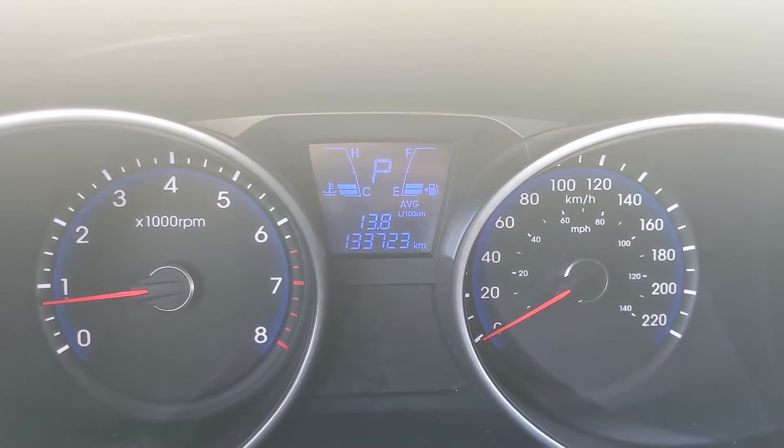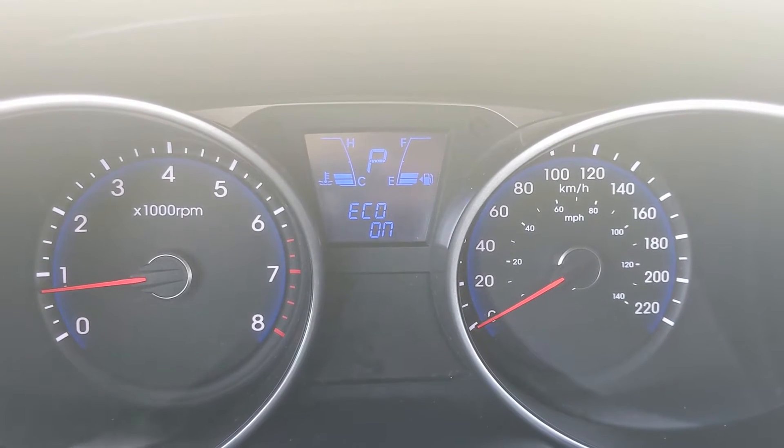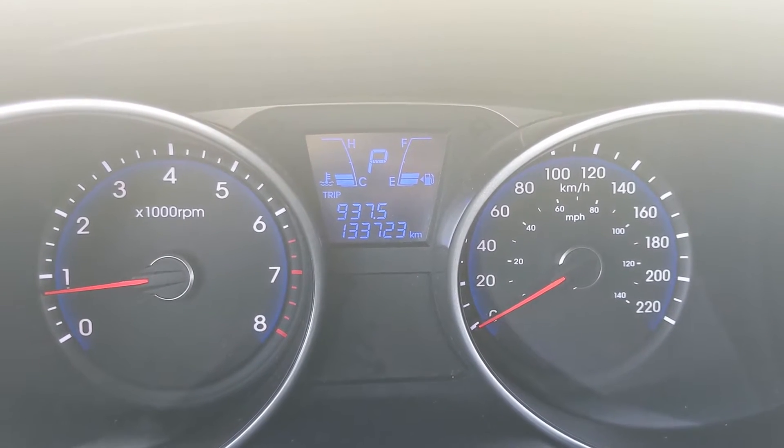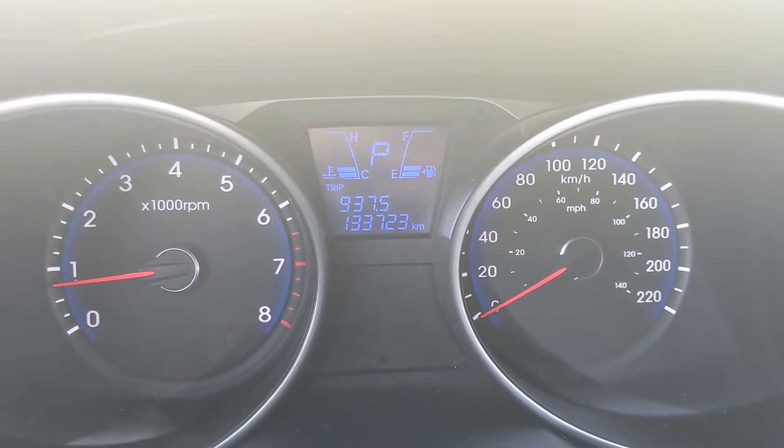You can cycle through: distance to empty, fuel economy, average speed, trip timer, eco, and trip mileage. You only have one trip — not A and B or one and two.